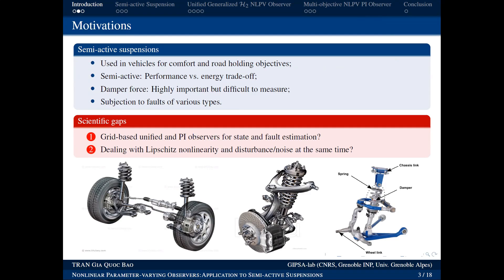Among the types of suspension systems, the semi-active system is currently the best, because it balances performance with energy efficiency. In this system, a critically important quantity we need to measure is the damper force — the force generated by the system. We need to measure this force to control and monitor the system.